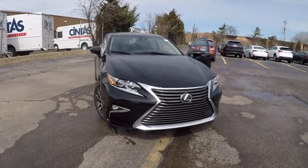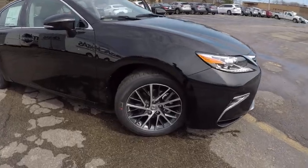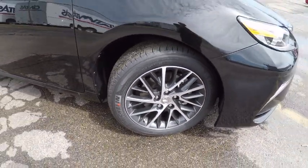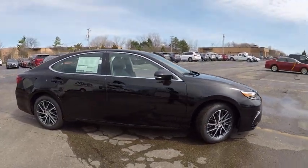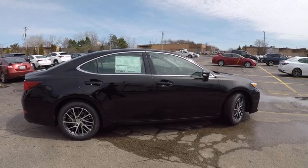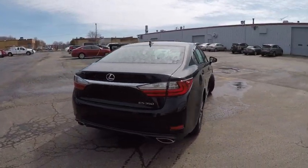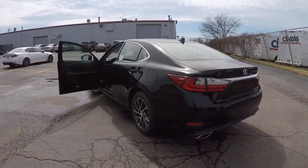2017 ES350. The Lexus ES350 is a sophisticated combination of distinctive styling, luxury and smooth performance. A 3.5 liter V6 engine propels the ES from 0 to 60 miles per hour in 6.8 seconds. The countless standard interior features transport you to a new level of luxury and convenience, and it is priced below $50,000.